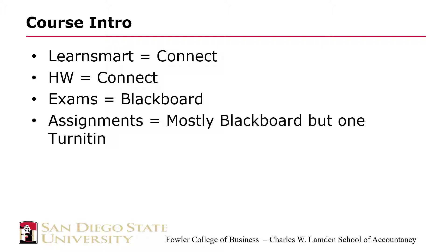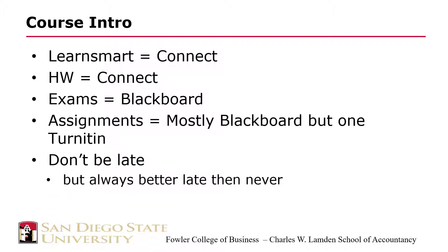Since all of the homework assignments and exams are posted well ahead of time, and the window of time to complete those assignments is generally more than adequate, there are no provisions for missed deadlines. However, the system will continue to accept late assignments, and I encourage the completion of all assignments whether late or not. You will be subjected to a severe points penalty for submitting late work. Check the syllabus for penalty details.